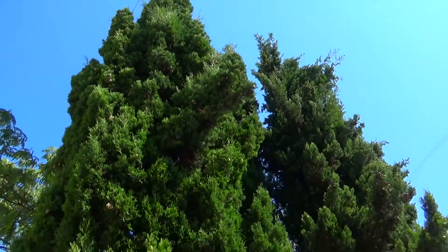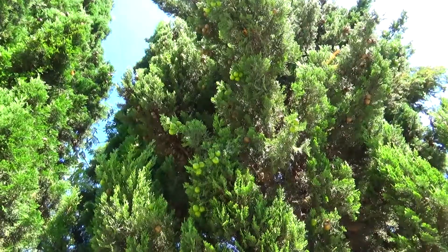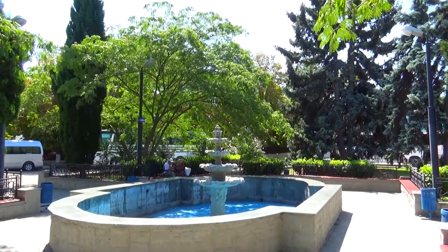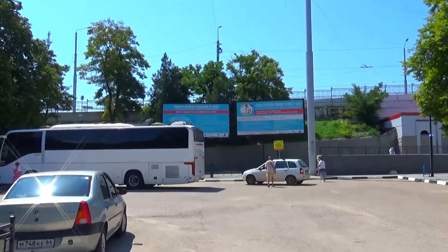Здание железнодорожного вокзала Севастополь было построено в 1875 году у устья Южной бухты в ранее заболоченной низине, которую в течение нескольких лет засыпали грунтом. Поэтому она получила название Пересыпь.